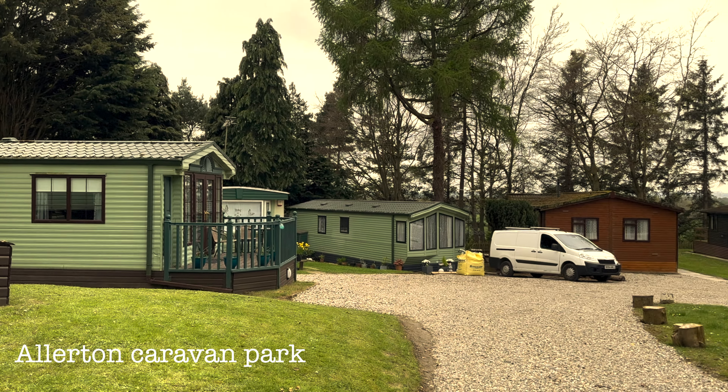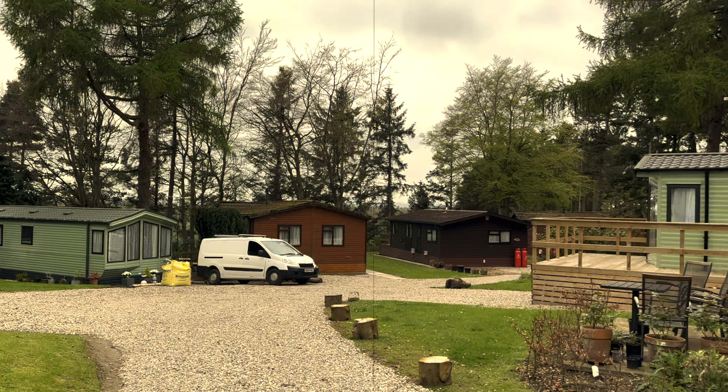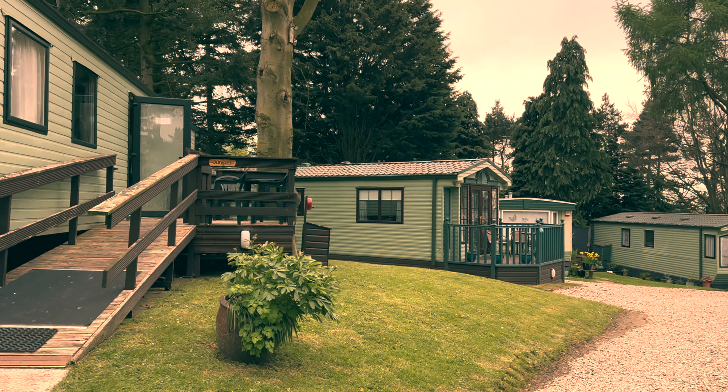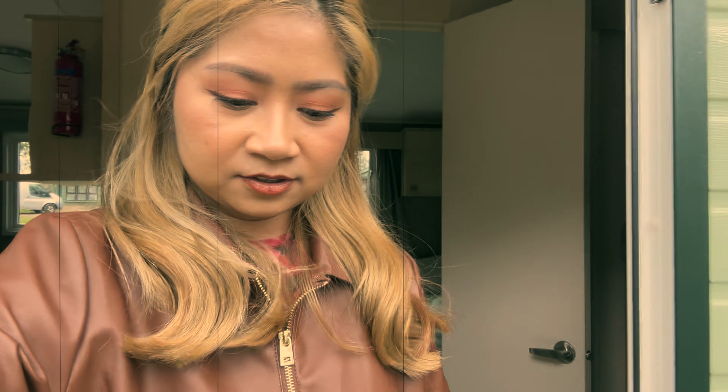We arrived at Allerton Caravan Park. As we settled into our accommodation, we were immediately struck by the peaceful surroundings and well-maintained grounds. It was evident that this park truly prioritizes providing a relaxing and welcoming environment for its guests.